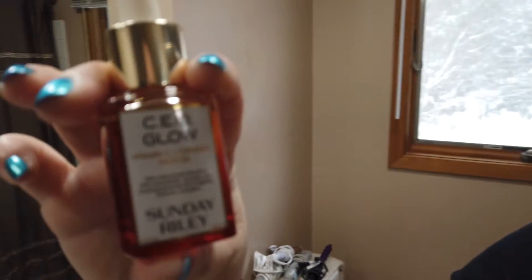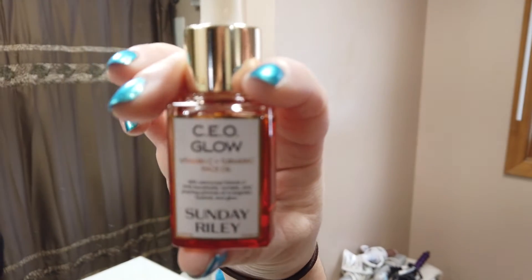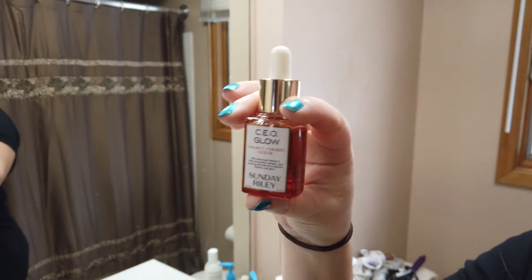Hey guys, so today I've got a quick review of the new Sunday Riley CEO Glow Serum, which is vitamin C and turmeric. It's an oil actually, not so much a serum. I got this in my Allure Beauty Box about a month ago, so I've been using it since then, and so far I actually really like it.